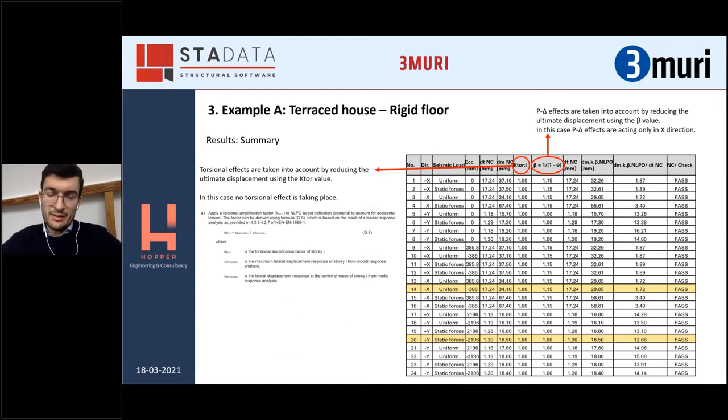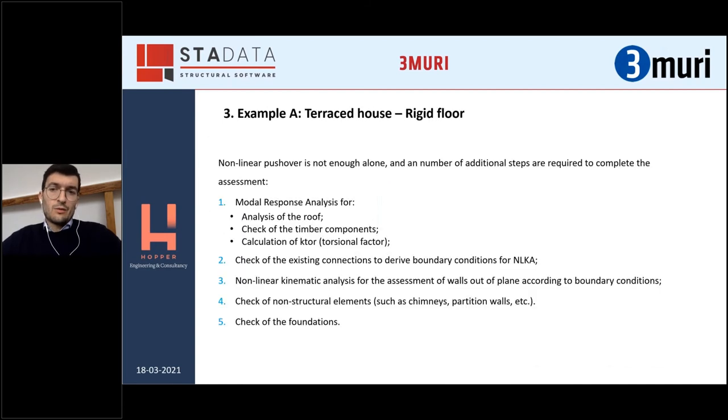Another interesting aspect to mention is the possibility to take into consideration torsional effects — meaning reducing the capacity or increasing the demands with a factor — to account for the torsional flexibility of the building. This can be done according to the NPR with a modal response analysis. As is well known, pushover alone is not enough to provide an idea about deficiencies and possibly retrofit measures required for an existing building. So usually when doing this kind of assessment, we always do a modal response analysis to check the roof and timber components, and also to calculate the torsional factor. We also check existing boundary conditions, nonlinear kinematics for out-of-plane response, non-structural elements, and foundations.